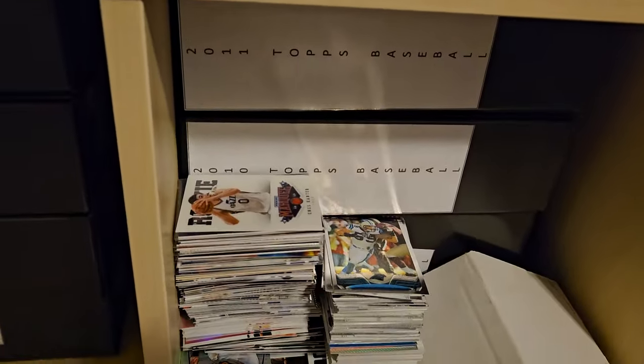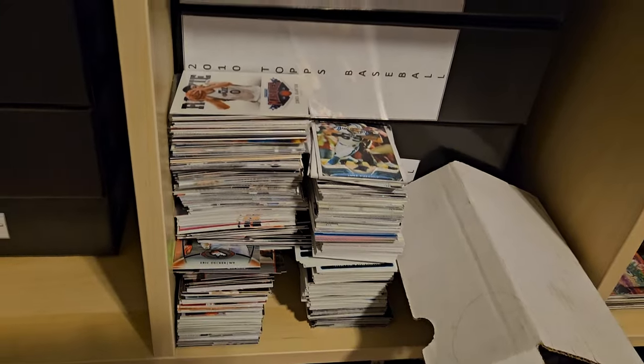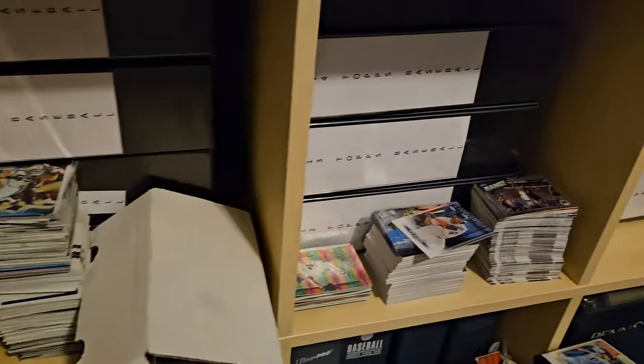This is my stack of shiny stuff that I like to trade or sell. I do not collect the shiny stuff.